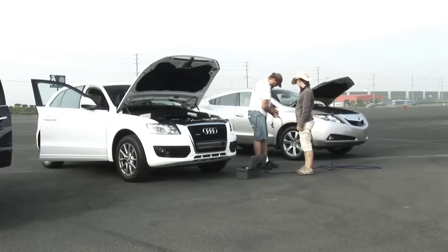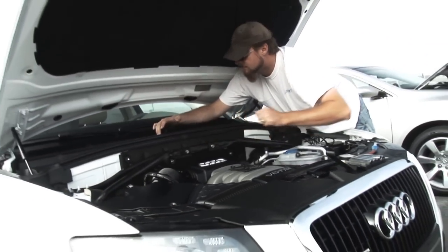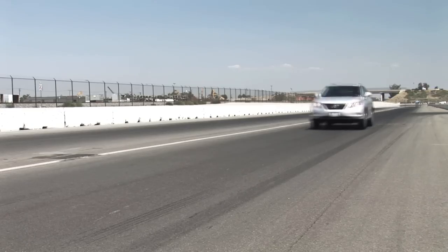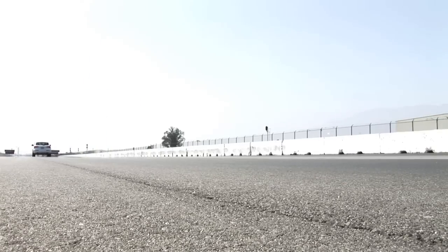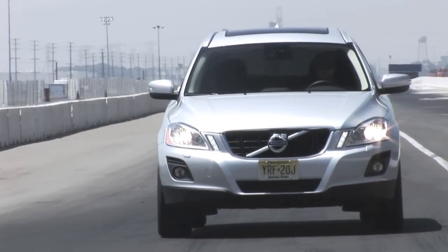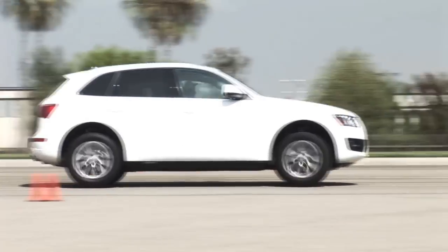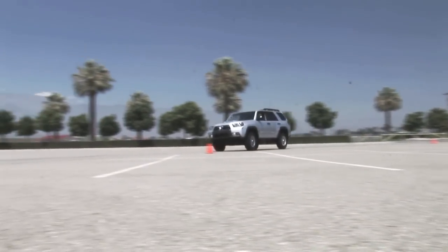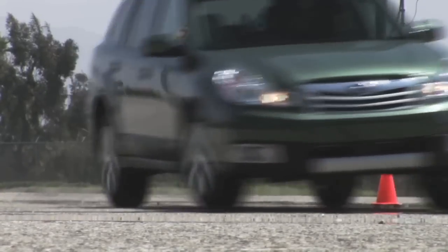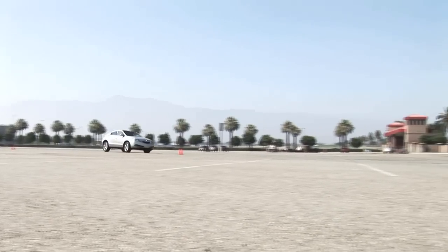The evaluation process begins at the test track where each contender is put through the full range of Motor Trend performance tests. These include 0 to 60 miles per hour and standing quarter mile acceleration runs and braking tests from 60 miles per hour to standstill. Each contender's basic road holding capability is determined via our lateral acceleration test, while Motor Trend's unique figure eight test provides insight into a vehicle's behaviour as it transitions from braking to cornering to acceleration, as happens during everyday driving.